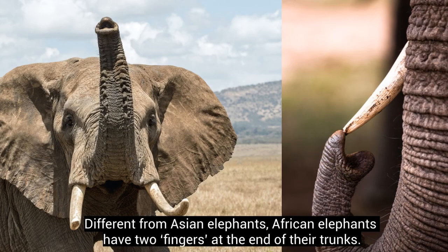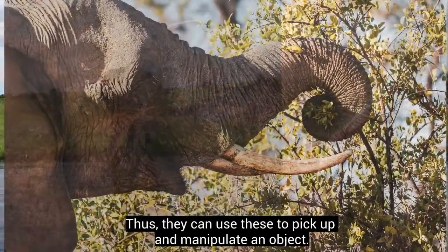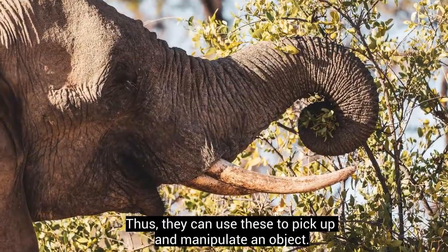Different from Asian elephants, African elephants have two fingers at the end of their trunks. Thus, they can use these to pick up and manipulate an object.